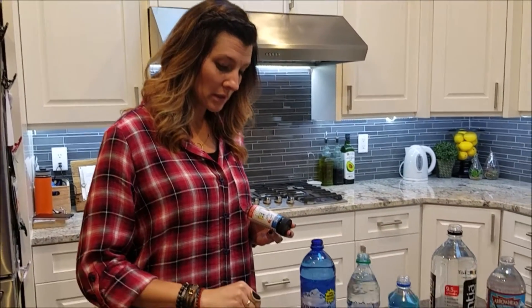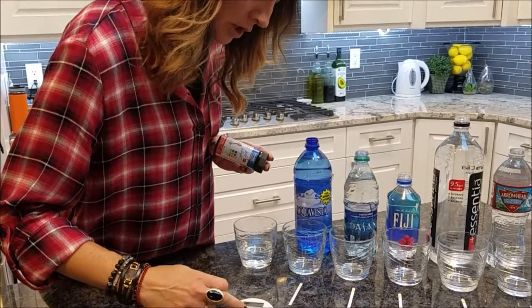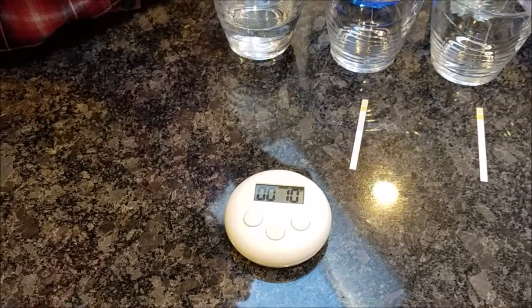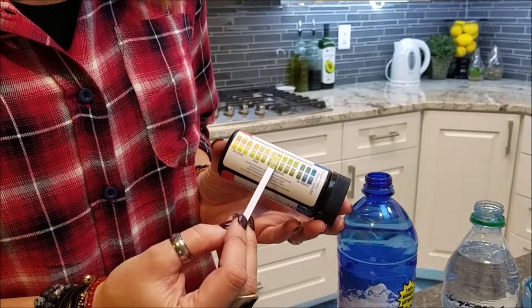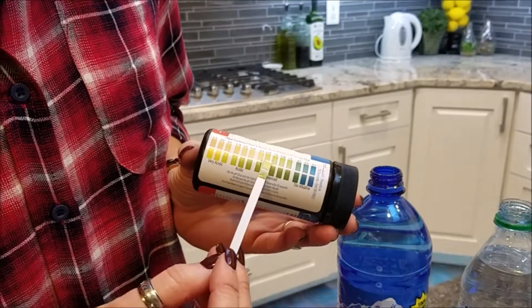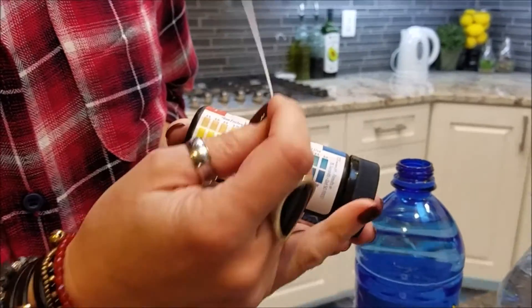We're going to start with our regular tap water — dip it in for just a couple seconds, start our timer, and read the results after 15 seconds on each one, as recommended by the manufacturer. At 15 seconds, we are in the balanced section.